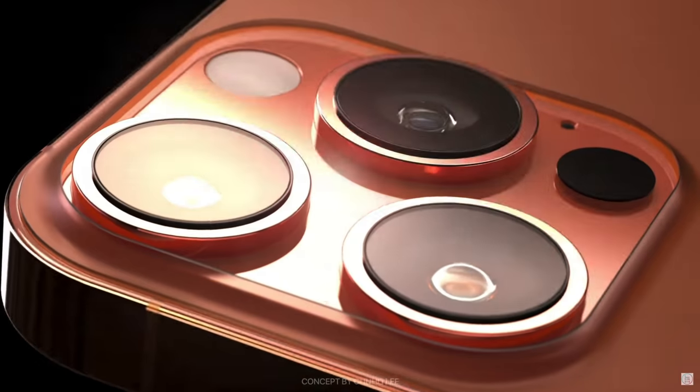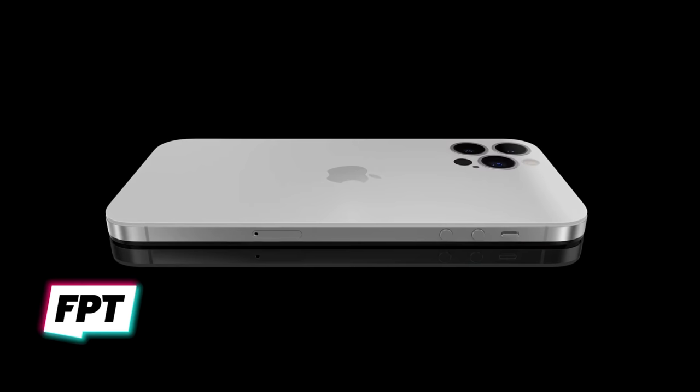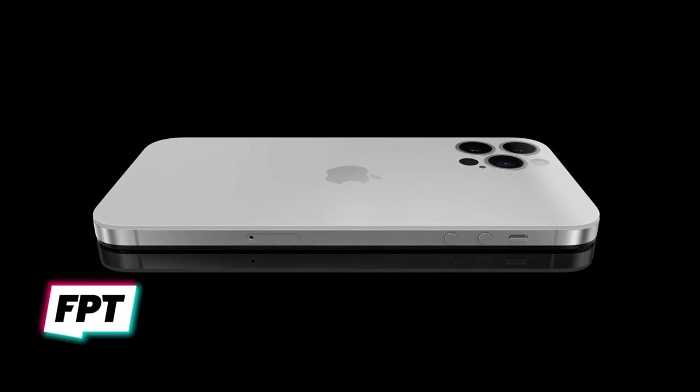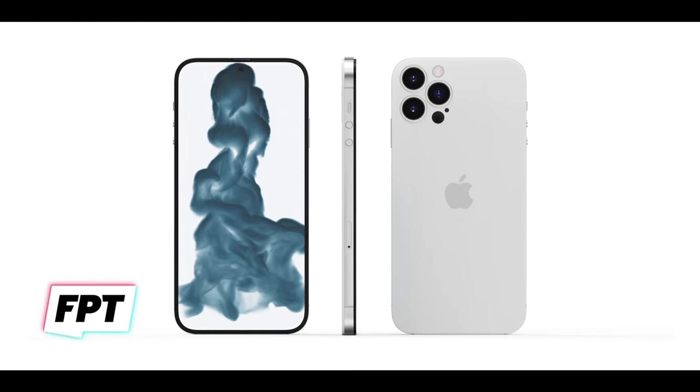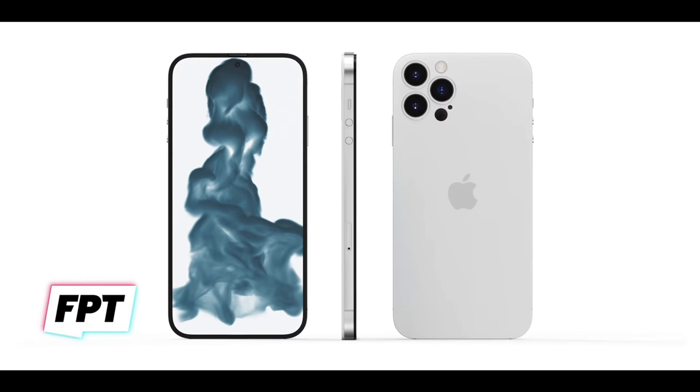You probably shouldn't be making major financial decisions based on leaks, especially ones that are an entire year out, but if you're kind of unsure about buying the iPhone 13 in the first place, the insane iPhone 14 leaks that I'm gonna be analyzing in this video could be enough to get you to wait it out for another year, and I'll help you make that decision at the end of this video.